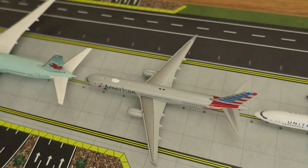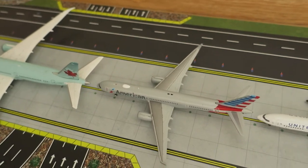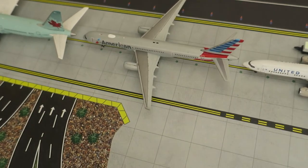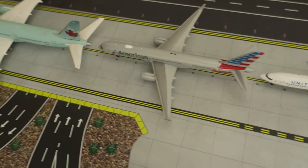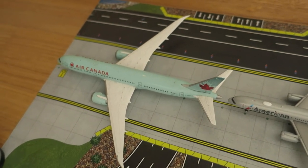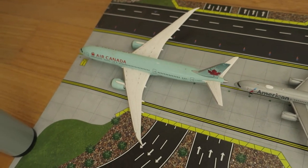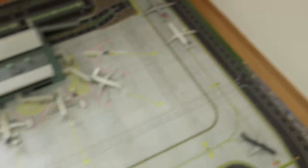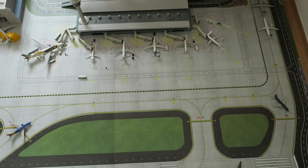Next off we've got an American Boeing 737-200 — it arrived from Dallas and will depart to Dallas. And last but not least for the day, we've got an Air Canada Boeing 787-8. It had arrived from Vancouver and will depart to Vancouver. That will be it for the day — I hope everyone enjoyed, and see you next time. Bye guys.